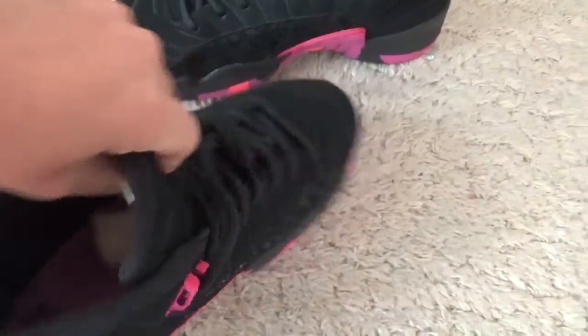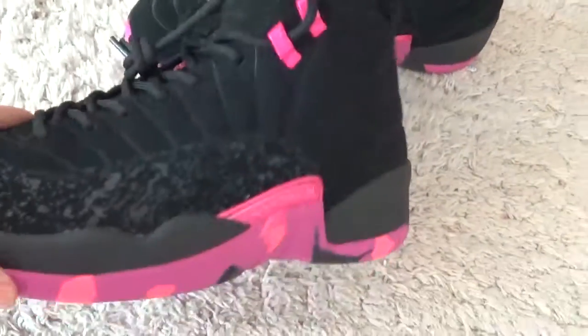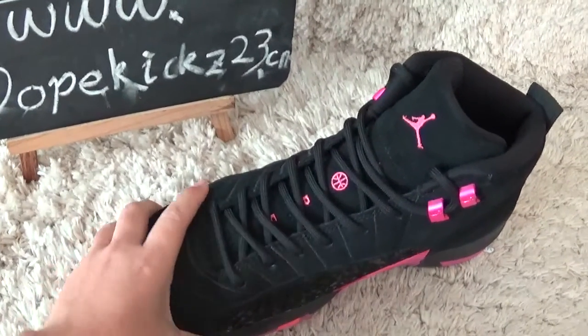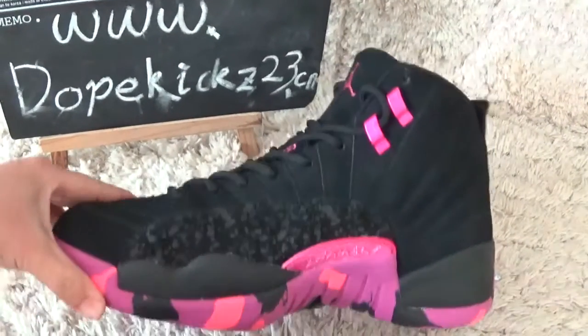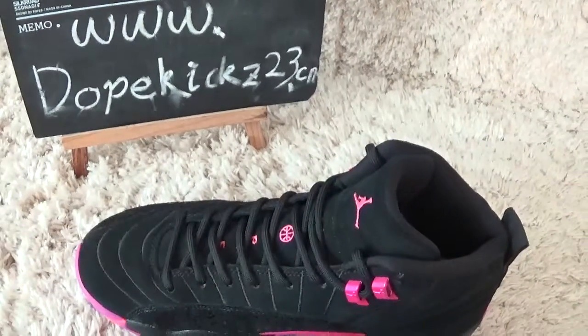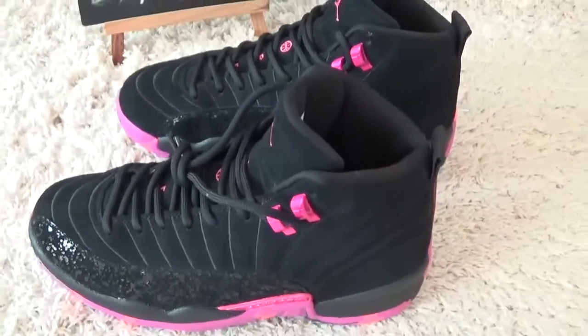This shoe looks so amazing. The shoes will release soon. Welcome to our website to make a purchase and to see our sneakers.